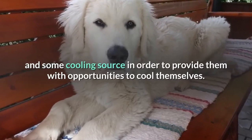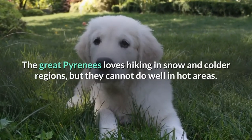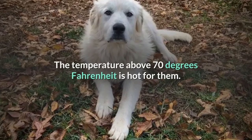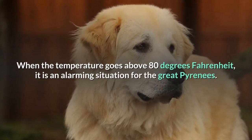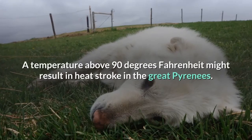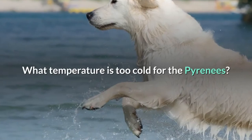The Great Pyrenees love hiking in snow and colder regions but cannot do well in hot areas. A temperature above 70 degrees Fahrenheit is hot for them. When the temperature goes above 80 degrees Fahrenheit, it is an alarming situation for the Great Pyrenees. A temperature above 90 degrees Fahrenheit might result in heat stroke.